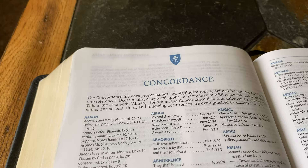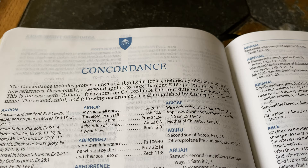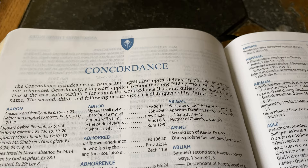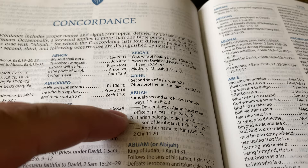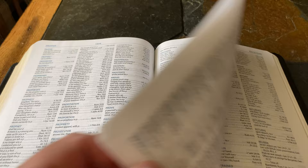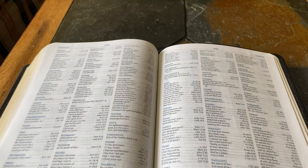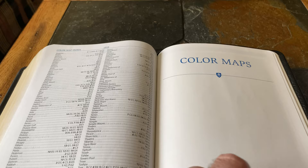Then we go into the concordance — three columns. It includes proper names and significant topics defined by phrases and scripture references. Occasionally a keyword applies to more than one viable person, place, or topic — for example, the concordance lists four different persons named Abijah, distinguished by dashes for the second, third, and following occurrences. It's a pretty beefy concordance, though I'd say concordances are almost getting to a point where they're useless since we have phones, and it's so easy with just the flick of your thumb to search the entire Bible for any word or phrase you're looking for.